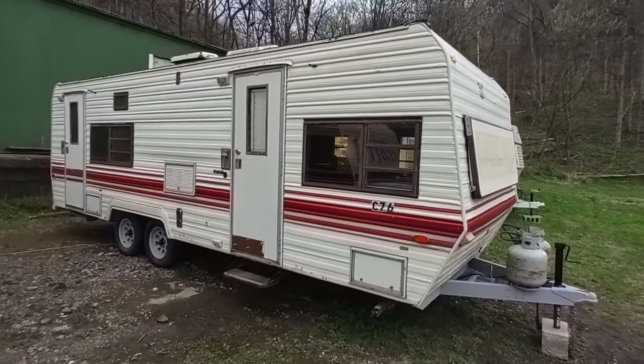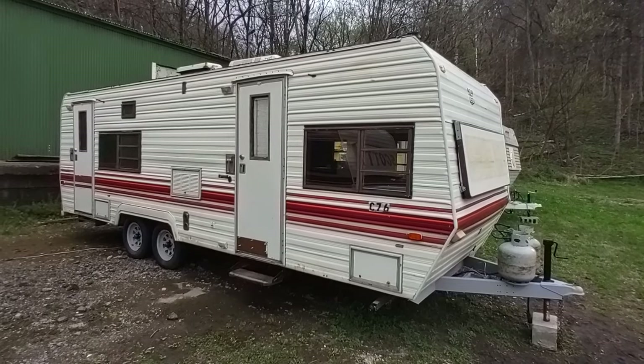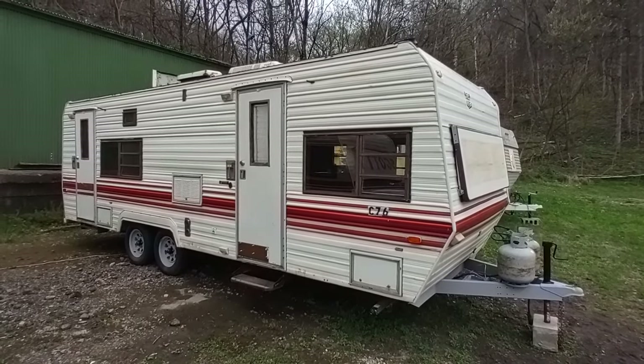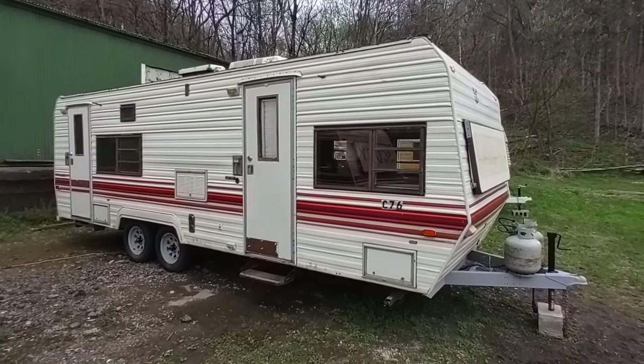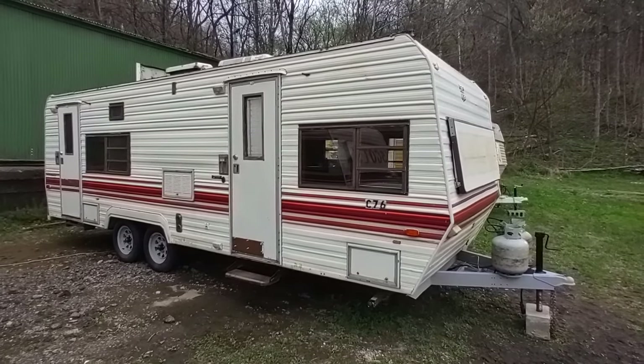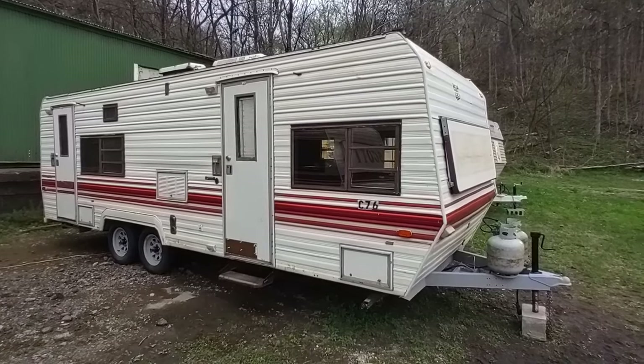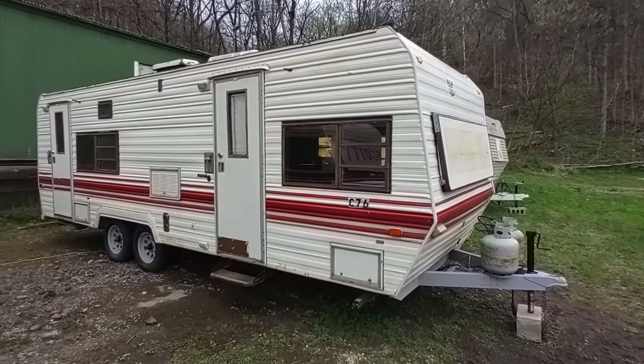Hey folks, this is Ben with Ben's Campers here in Monongahela, PA, and today we're taking a look at this 1985 Prowler 25N — N as in Nancy — that's a 25-foot long camper. It's a bunkhouse trailer that we have for sale with a lot. This thing is in very good condition for being from 1985 and I want to show you guys this thing.